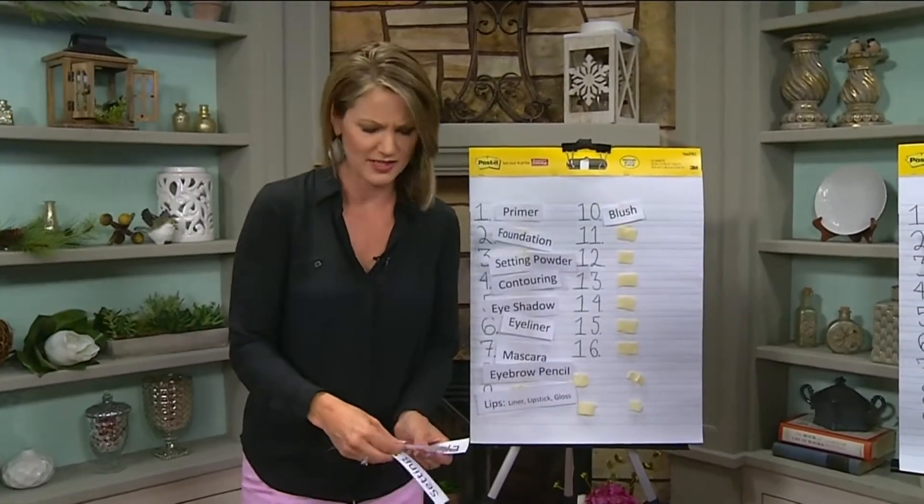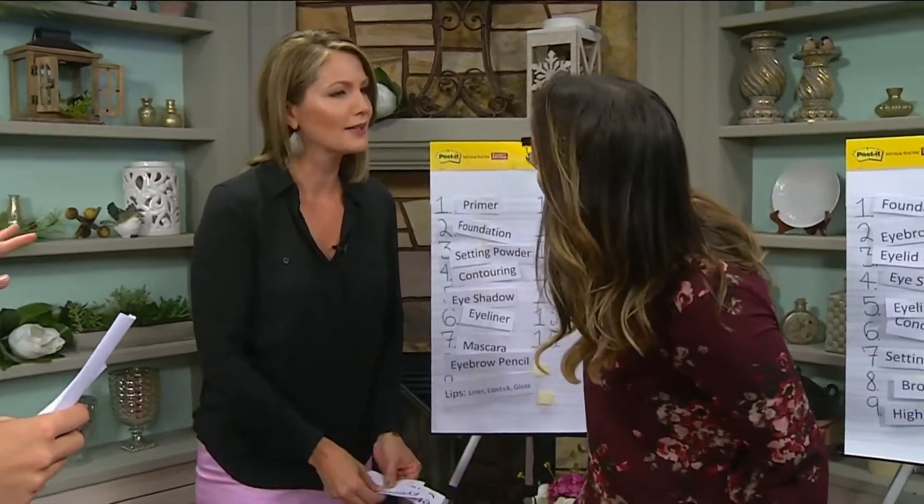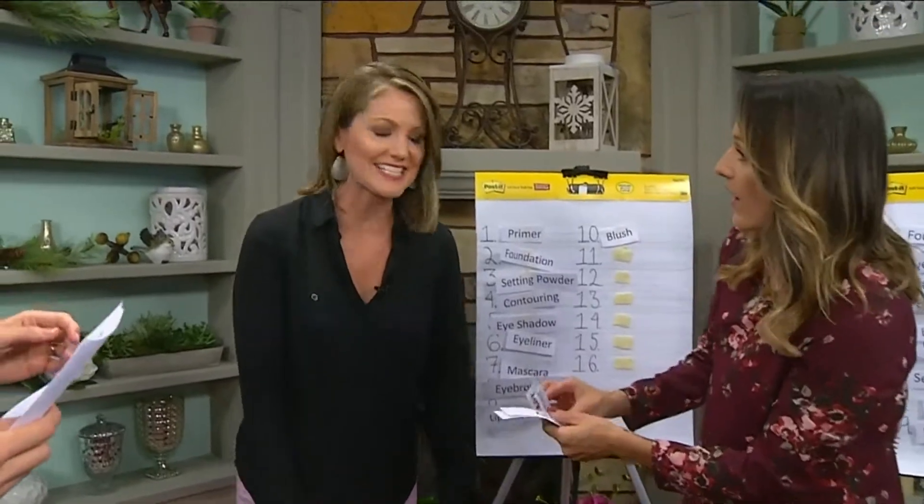I don't do a bronzer, I don't do a color corrector, I don't do a setting spray. And I don't use highlighter — what is this stuff? You do have highlighter on your face! That beautiful glow on your cheeks — give me that! I didn't know what it was.